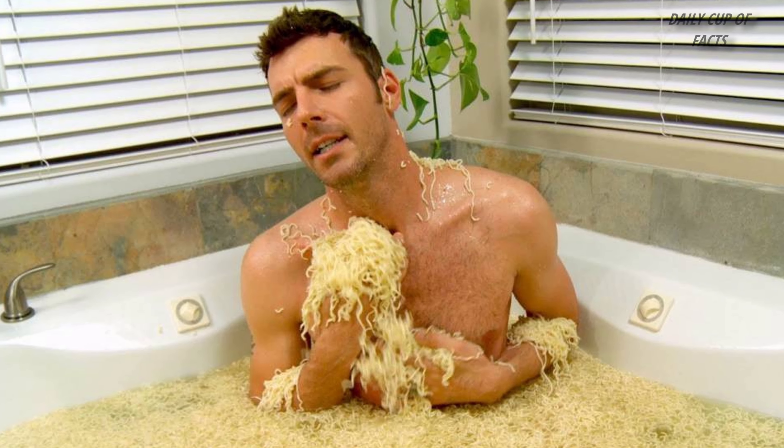There are some interesting food traditions in Japan. They use a barbed technique for the preparation of ramen noodles. They are very particular about their ramen cuisine.